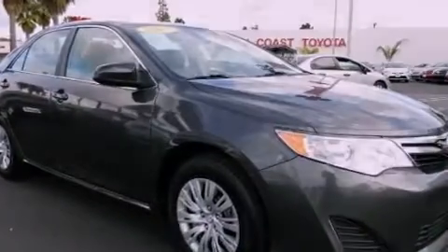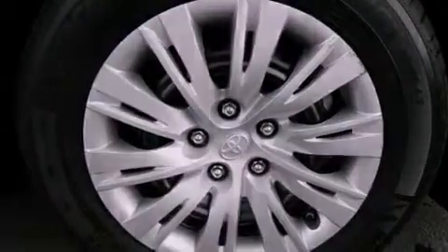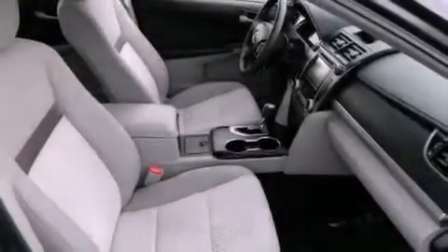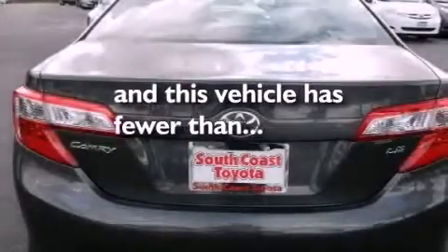Features include traction control and stability control systems, air conditioning, brake assistance technology, side impact airbags, and this vehicle has less than 23,000 miles.